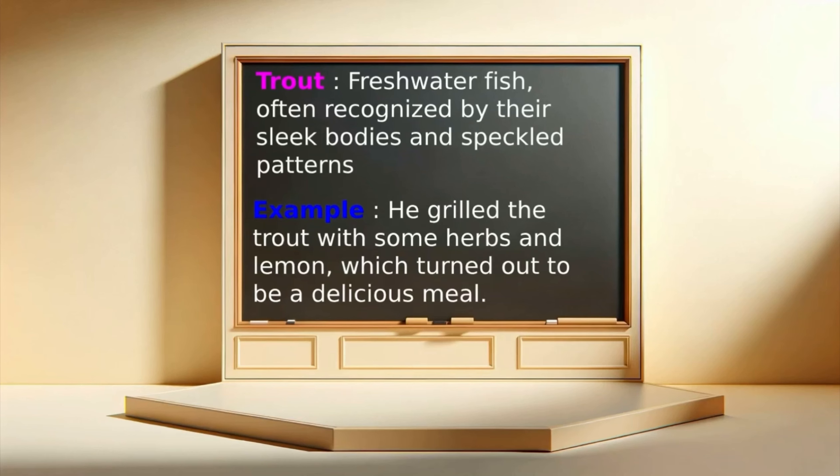Trout: a freshwater fish, often recognized by their sleek bodies and speckled patterns. Example: He grilled the trout with some herbs and lemon, which turned out to be a delicious meal.